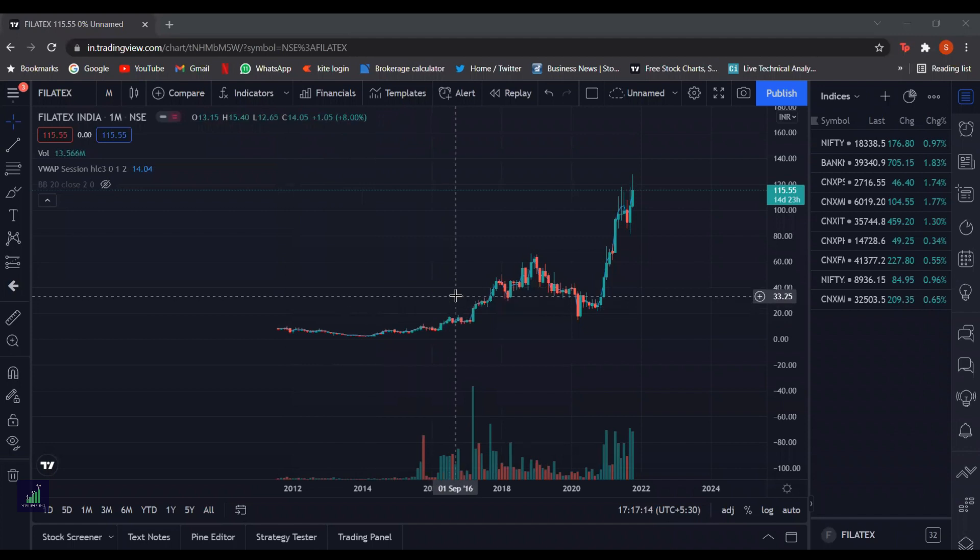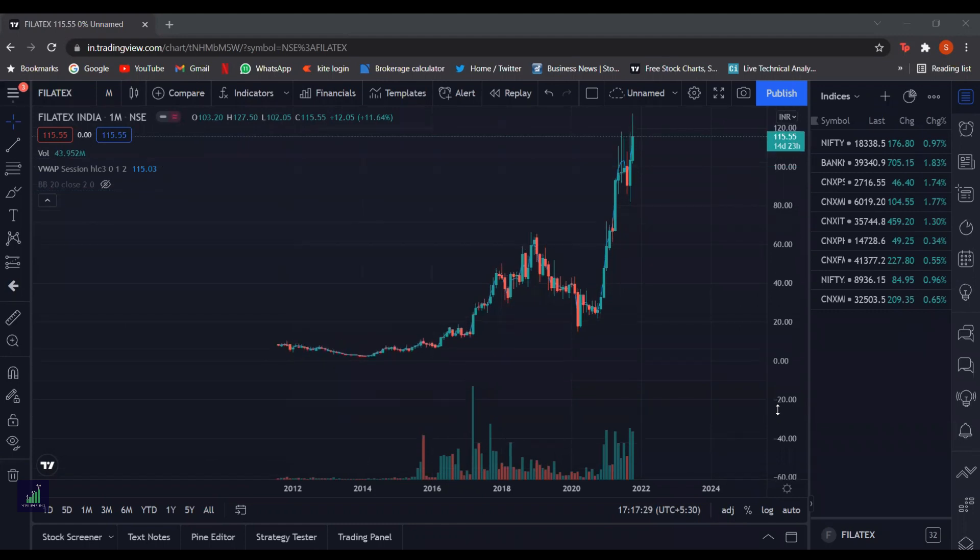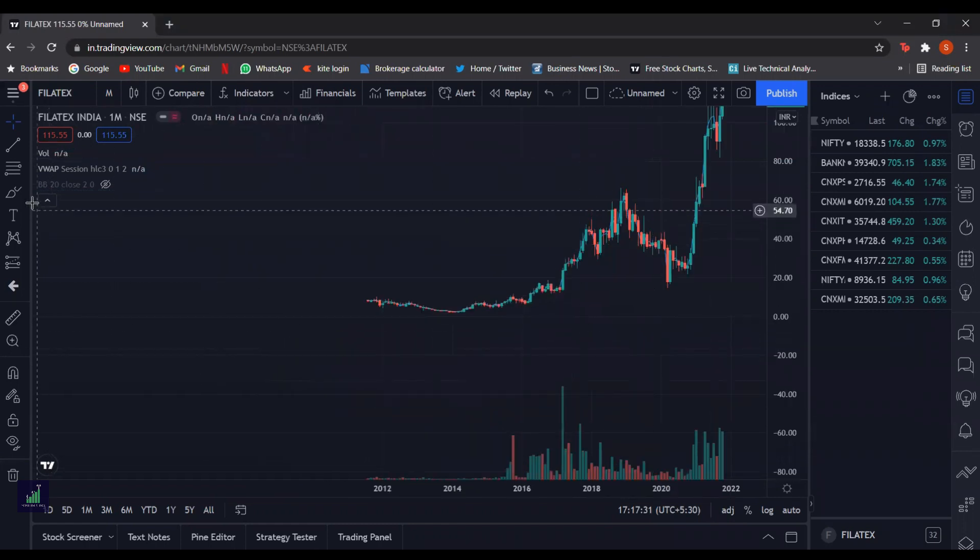Hello friends, this is Samheep Sherkar from Youthvesting, and today we will be doing the technical analysis of stock Filatex India. Here we have the candlestick chart of Filatex India in a monthly time frame. This is a very recently listed stock — it was listed in August 2012, which is about a decade ago.